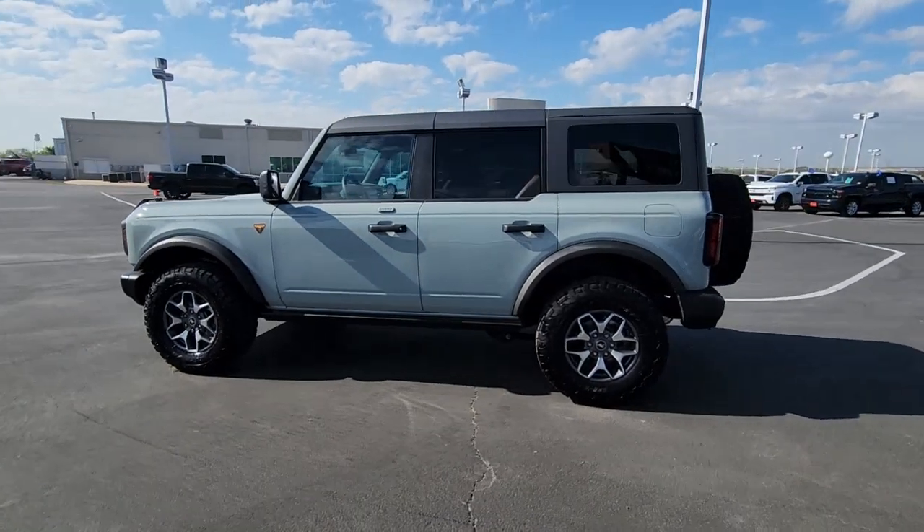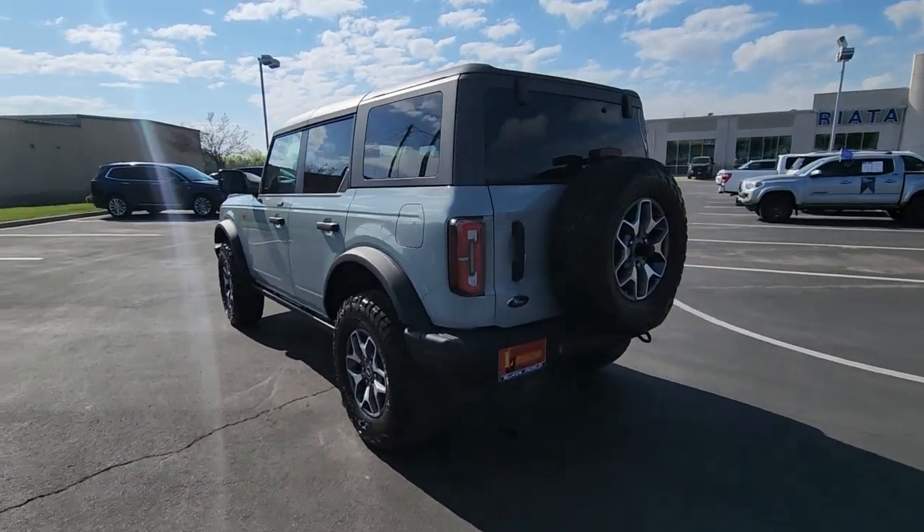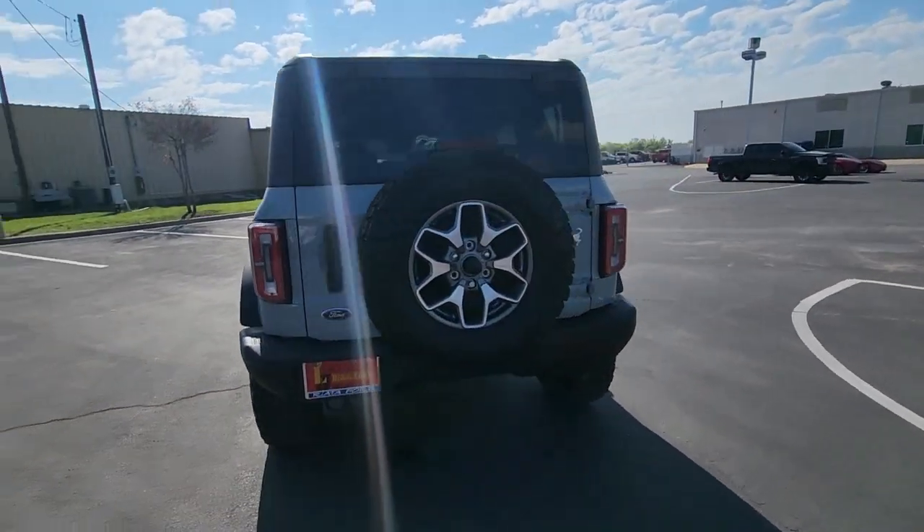Enjoy the view of this 2022 Ford Bronco. This vehicle is an outstanding buy with fewer than 5,000 miles on the odometer.